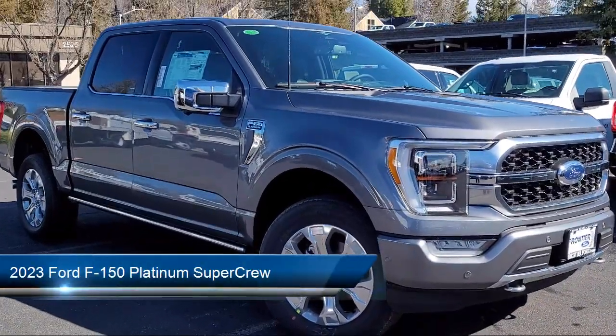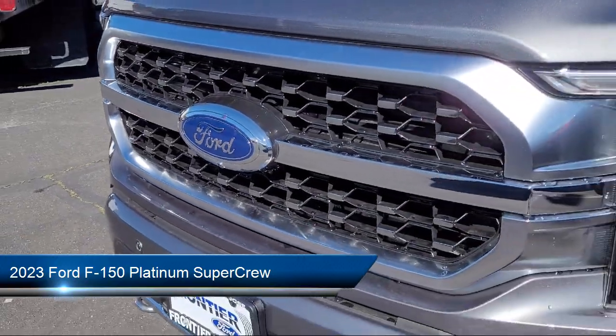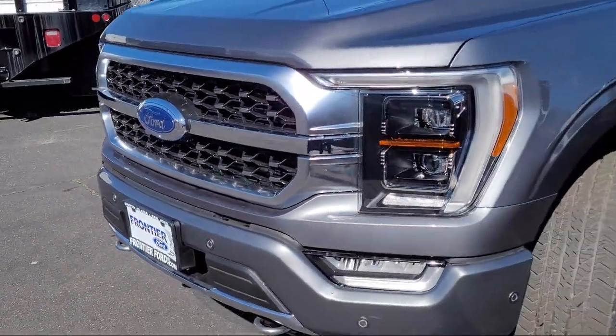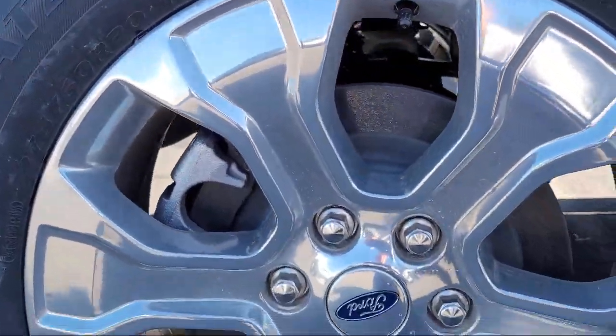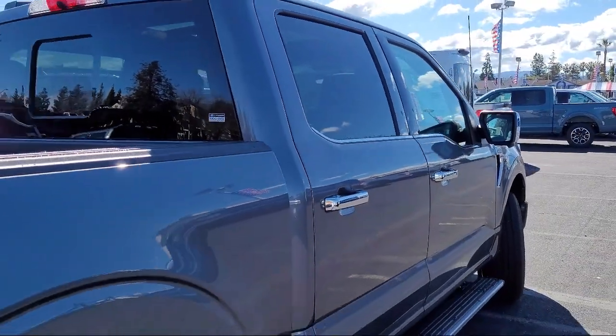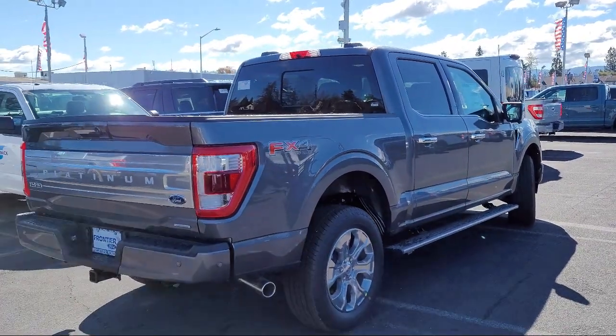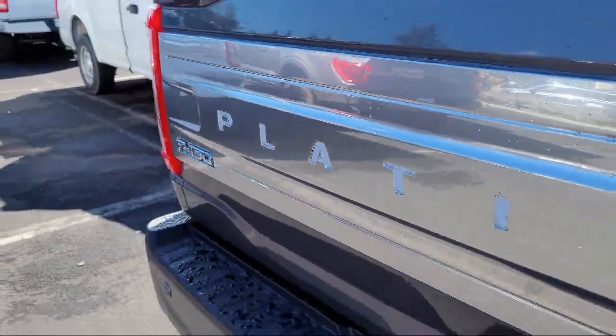It comes equipped with FX4 off-road package, LED side view mirror spotlights, keyless entry, heated rear seats, sync communication system, auto high beam headlamp control, garage door transmitter, Bang & Olufsen premium audio, rain sensitive windshield wipers, and AM FM Sirius XM radio.